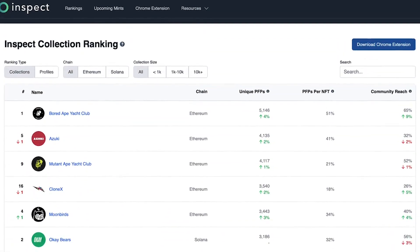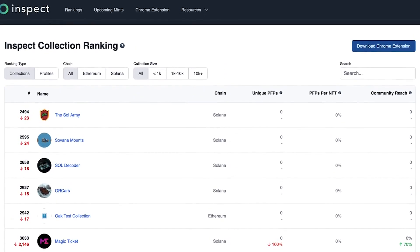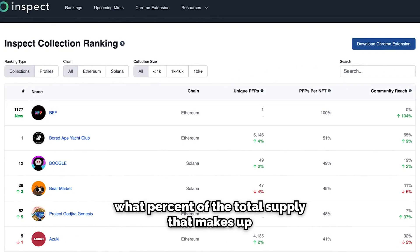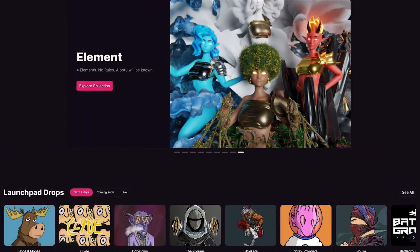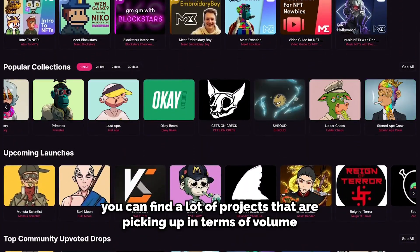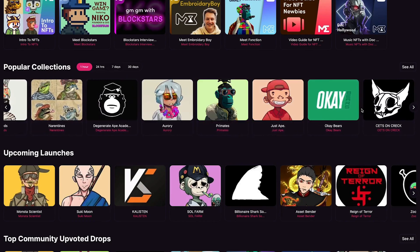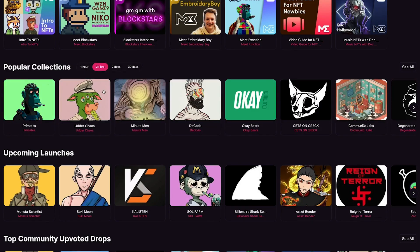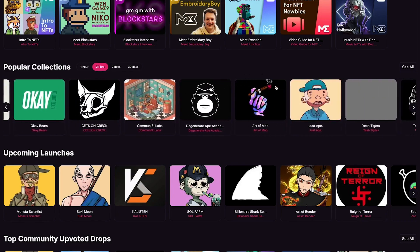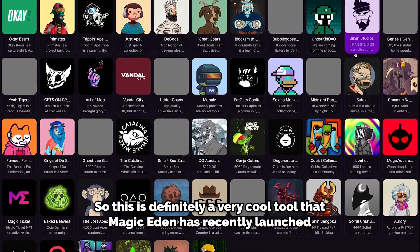A few data points to look for: an increase in the amount of profile pictures — top projects have a lot of people using a unique profile picture and displaying their NFT on their page. You can compare that to the total supply to see what percent it makes up, plus a blanket percent of community reach. I also like looking at the main page on Magic Eden, where you can find projects picking up in volume near the bottom of the list — if a project has barely cracked the top 12 for the past hour, that might be a good sign of an overall shift toward purchasing it.